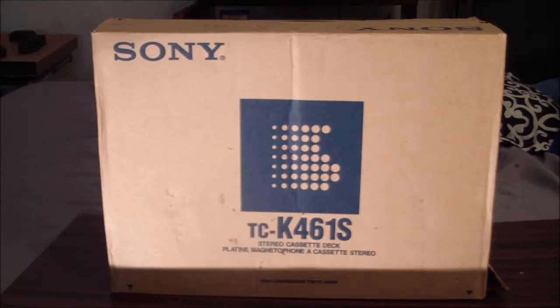Hey guys, so what do we have for today's video? Well if you can read, which I'm sure most of you can, this is a Sony TC-K461S that I found locally via OfferUp and it's in the box and it's in pretty good shape.